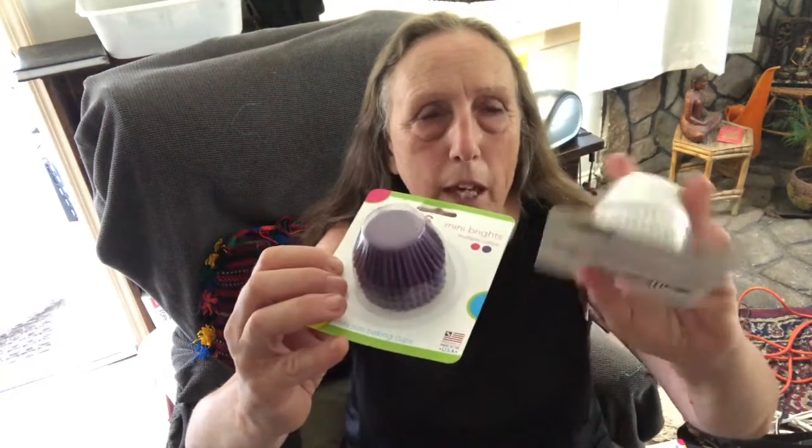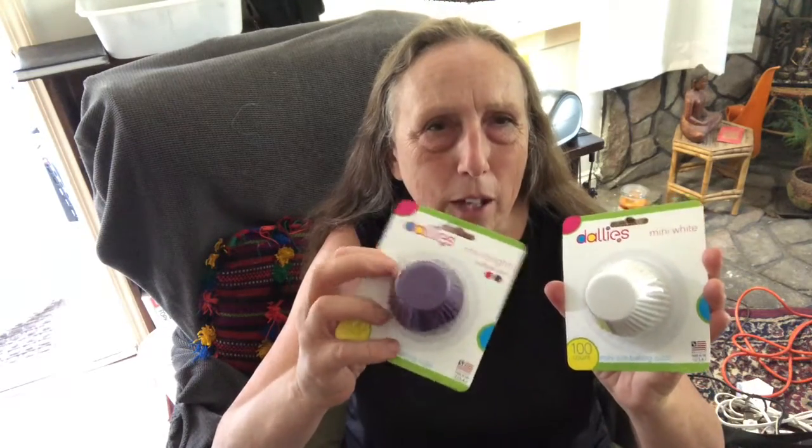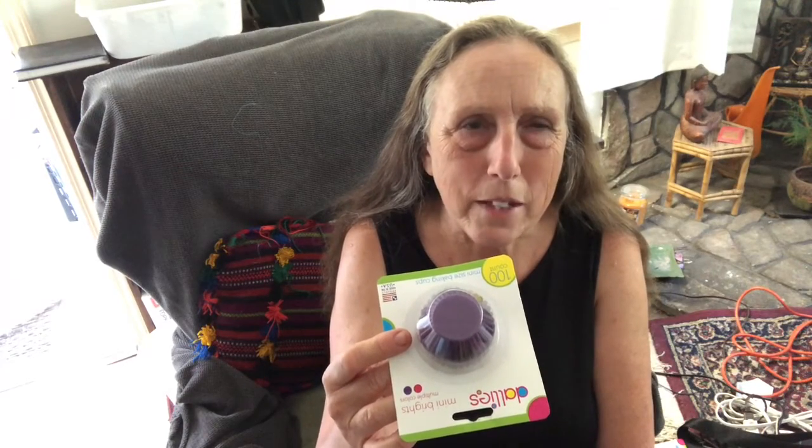I was also delighted to see they had mini cupcake liners. The price is about comparable to Walmart's — a dollar for a hundred at Dollar Tree versus three dollars for three hundred at Walmart. What I liked is they have different colors: plain white and then purple or purple and red. When I make brownie bites I sometimes make two or three different flavors from the same box, so the different colored liners will help me immediately identify which type they are on a mixed platter.